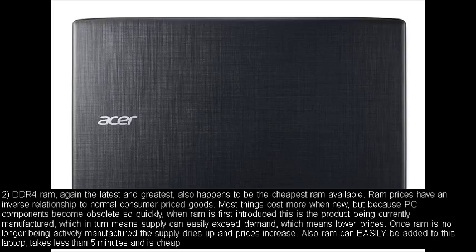Number two: DDR4 RAM — again the latest and greatest — also happens to be the cheapest RAM available. RAM prices have an inverse relationship to normal consumer priced goods. Most things cost more when new, but because PC components become obsolete so quickly, when RAM is first introduced it is the product being currently manufactured, which means supply can easily exceed demand, which means lower prices. Once RAM is no longer being actively manufactured, the supply dries up and prices increase. Also RAM can easily be added to this laptop; it takes less than 5 minutes and is cheap.